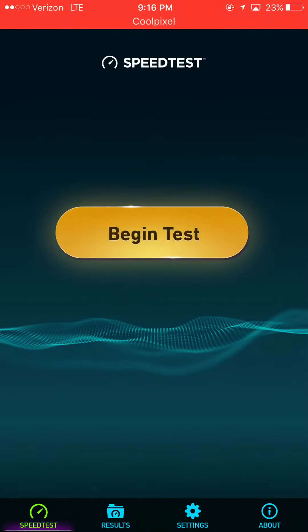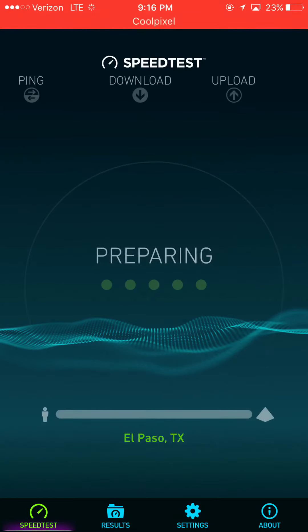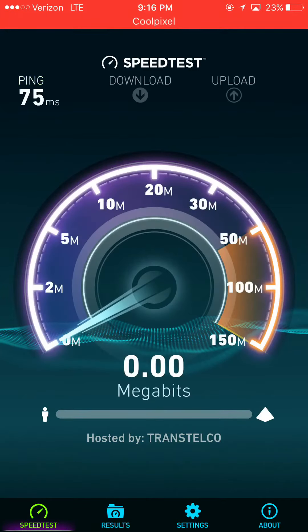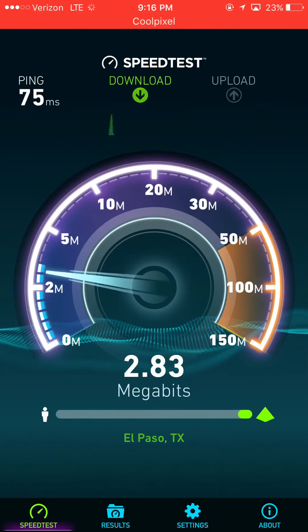Hey, what's going on everybody, this is Tyrone back with Tech Life and this is part two of the Verizon versus AT&T LTE speed testing — this is the Verizon part. As you'll notice throughout the video, the signal will go from two to three bars. With AT&T it stayed at two bars; Verizon tends to go up to four sometimes, but that's very rare.